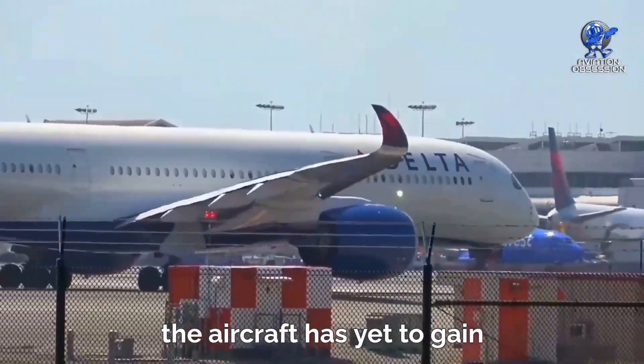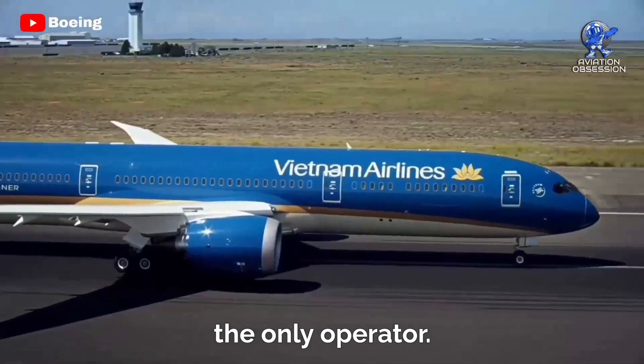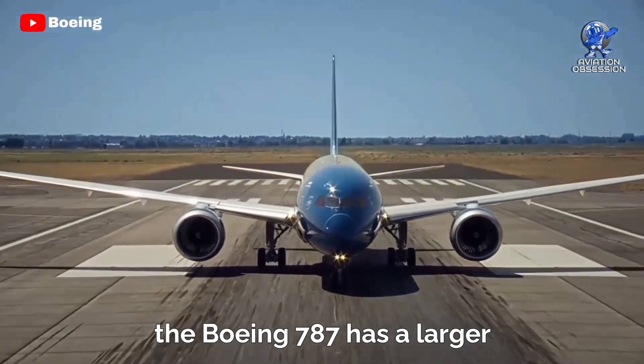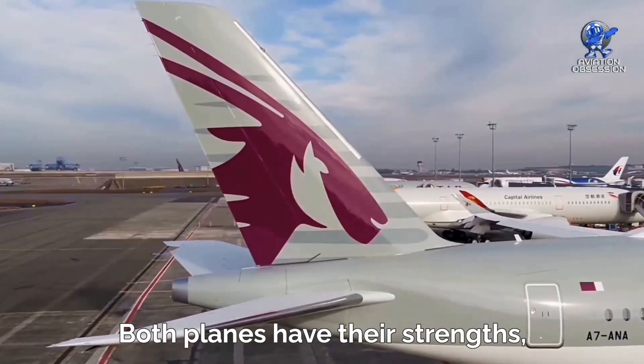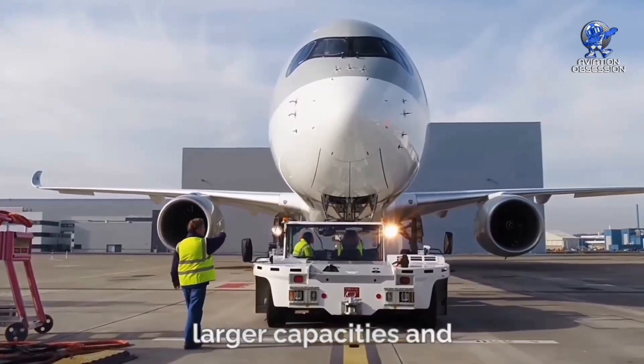However, the aircraft has yet to gain significant traction in the US market, with Delta Airlines being the only operator. On the other hand, the Boeing 787 has a larger customer base worldwide, thanks to its longer time on the market. Both planes have their strengths, with the A350 focusing on larger capacities and longer ranges.